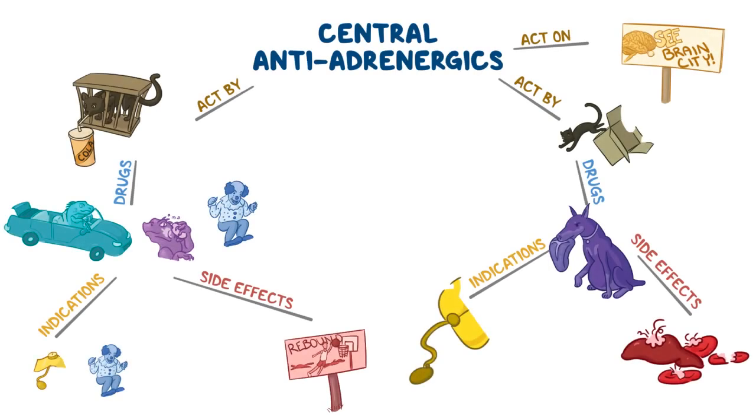But wait, there's more! Here's a mind map with all of the mnemonics. Go ahead and pause the video so you can test yourself and see what you remember. Stay tuned for the answers after the credits.